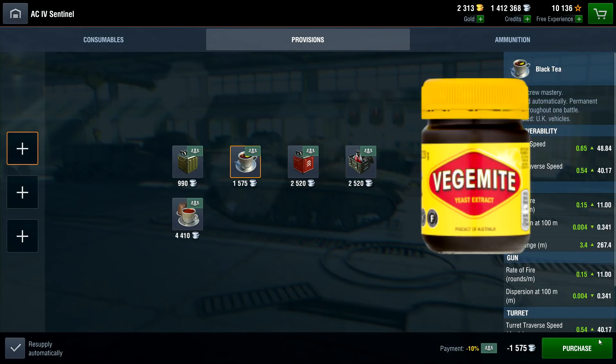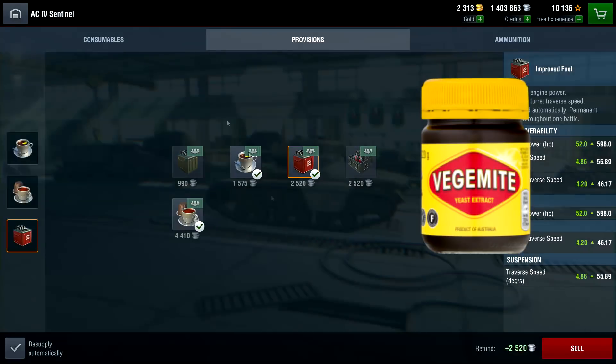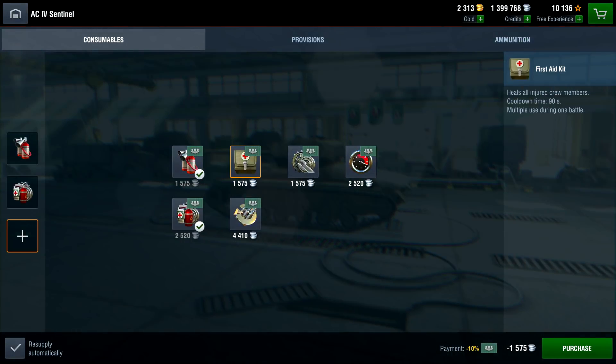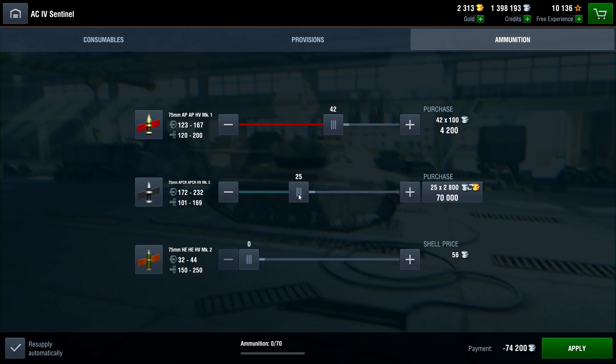For provisions, you get Vegemite, tea, tea and Vegemite, and improved fuel. For consumables, get an automatic fire extinguisher, a multipurpose restoration pack, and a repair kit. You load mostly AP, then APCR and HE.